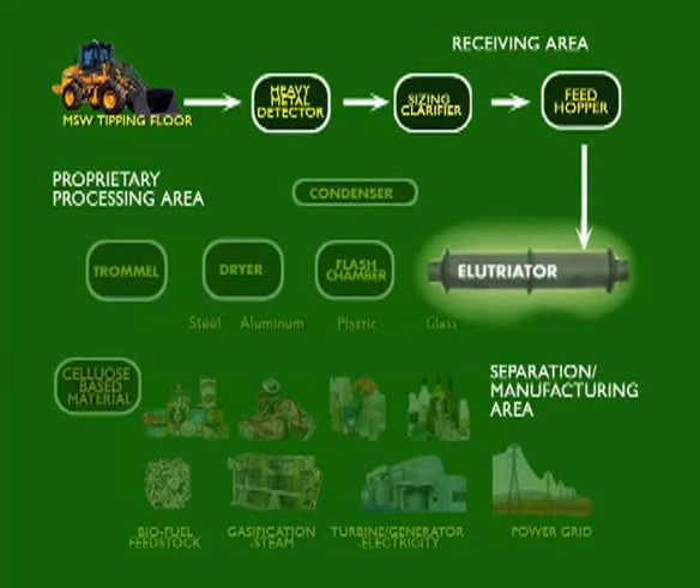After a controlled period of time, all contents exit the ELU vessel, sterile and harmless. The products are emptied into a flash chamber where the product will cool off. The condensation vapor is vacuumed into a condenser where clean water forms and the vapors are treated. The water is captured and sent to the water storage tanks for reuse. From the flash chamber, the product is conveyed to the product dryer.